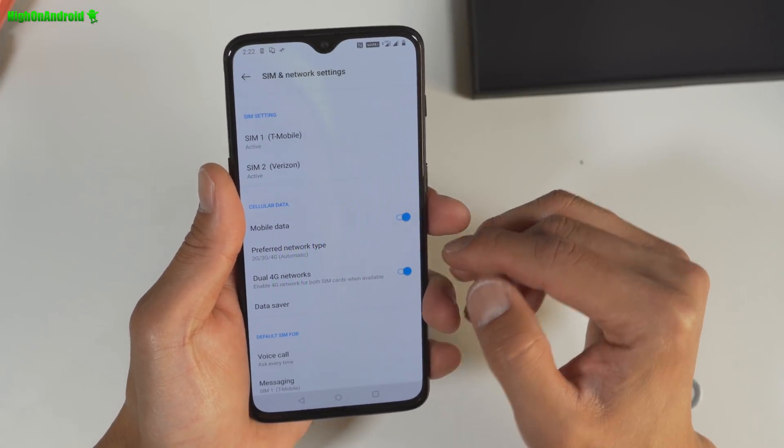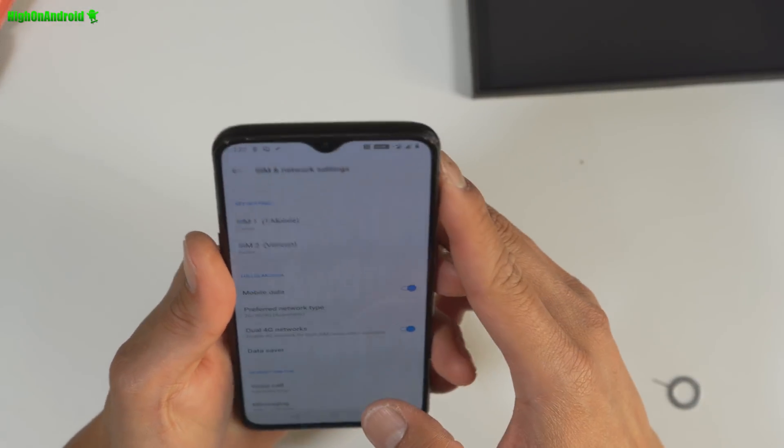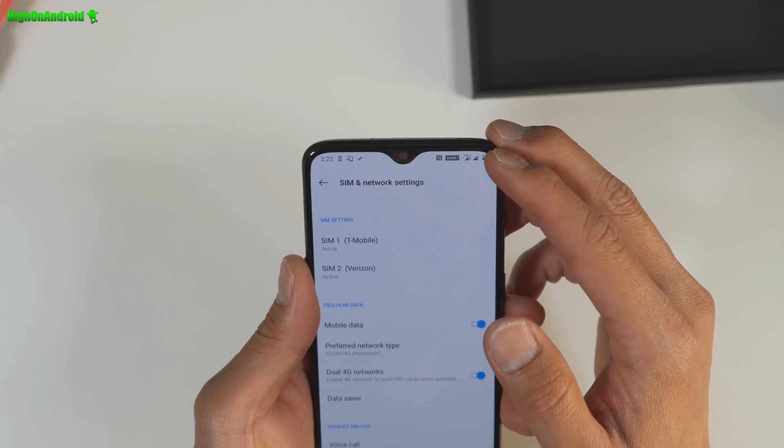Dual 4G! Haha, it's working! Wow, this is amazing! I got VOLTE, LTE Plus.